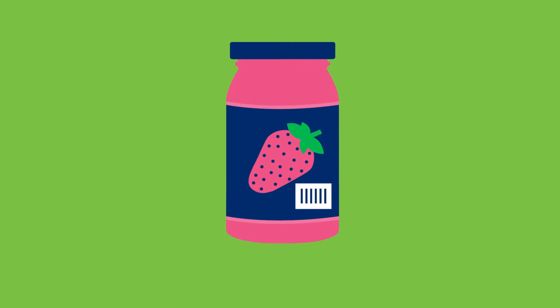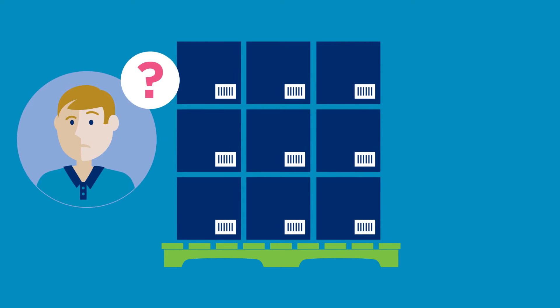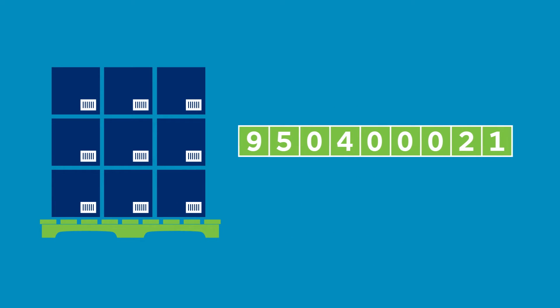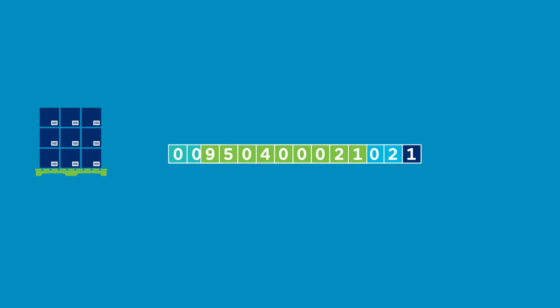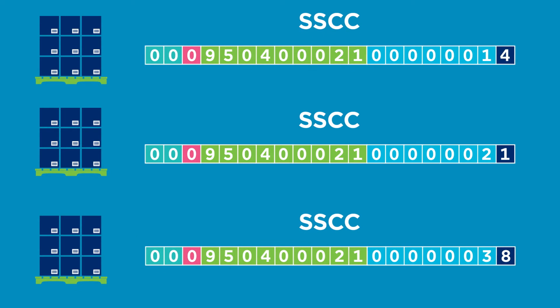Ben already identifies his jars and cases of jam with GS1 barcodes and numbers. And now Ben will have to use barcodes and numbers for all his pallets too. By using the company prefix that he licenses from GS1, Ben can create a unique Serial Shipping Container Code, or SSCC, for every one of his pallets.